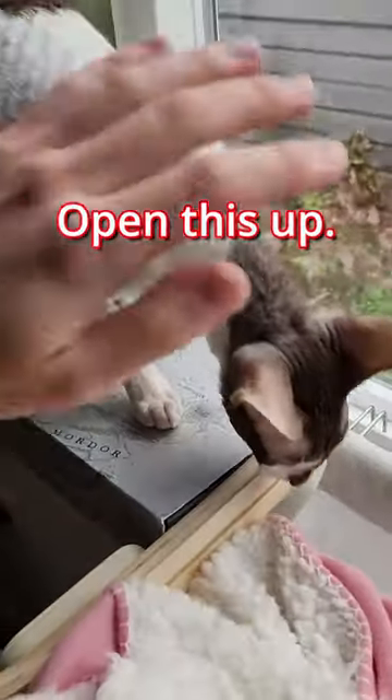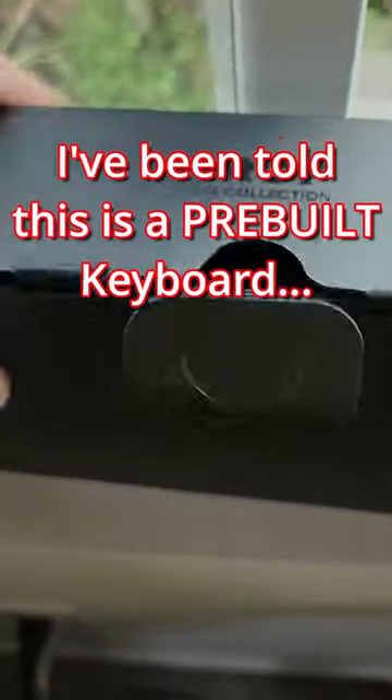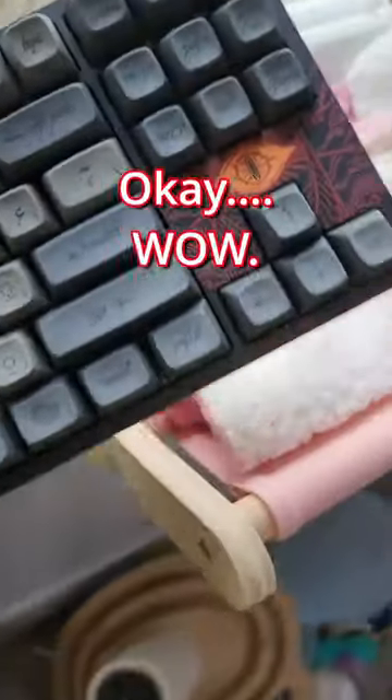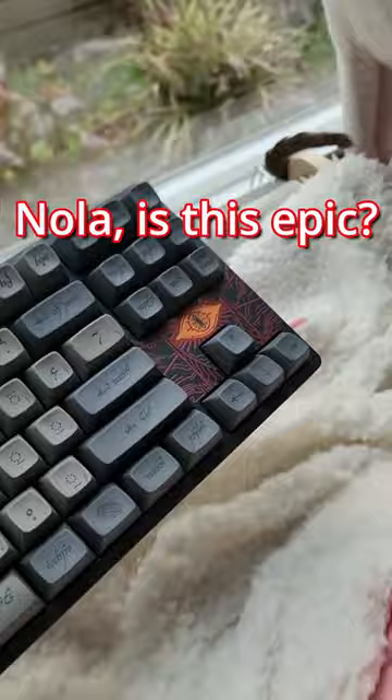Let's just go ahead and open this up. Wow, the box art is so pretty. I've been told this is a pre-built keyboard. Okay, wow. Nola, is this epic?